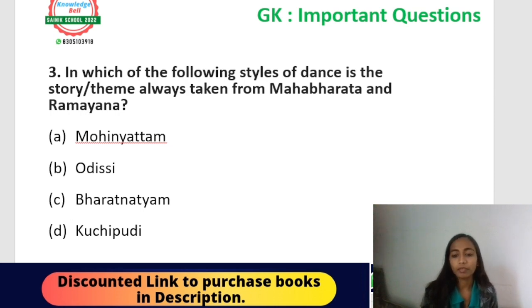Next, question number three: in which of the following styles of dance is the story or theme always taken from the Mahabharata and Ramayana? Options: Mohiniattam, Odissi, Bharatnatyam, or Kuchipudi. This is an important question — the correct answer is Bharatnatyam.